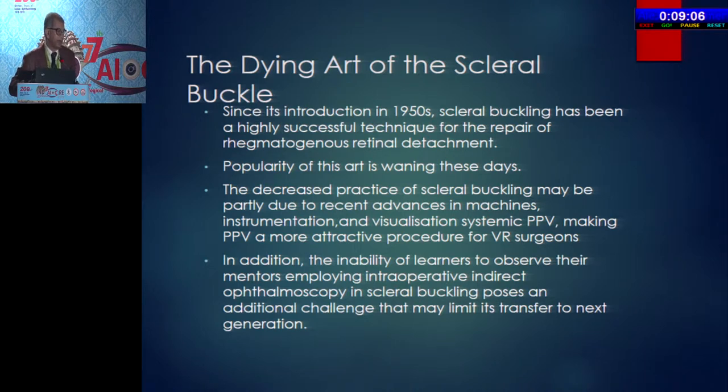Way back in early 90s, around 1991–92, I was taught indirect ophthalmoscopy by my teacher, my guru, Dr. P.N. Akpal. People like him are needed these days.